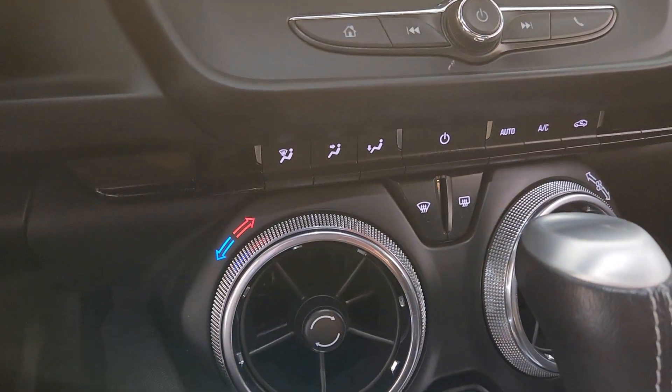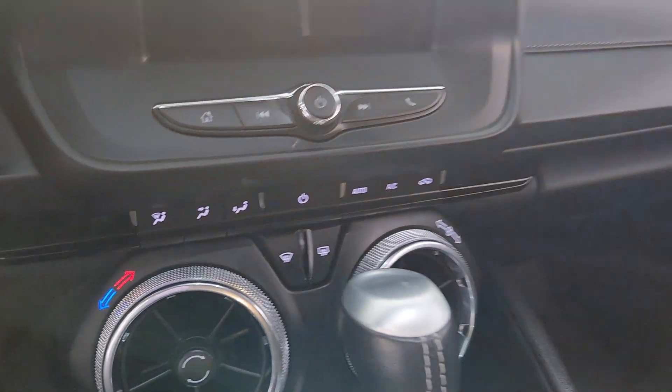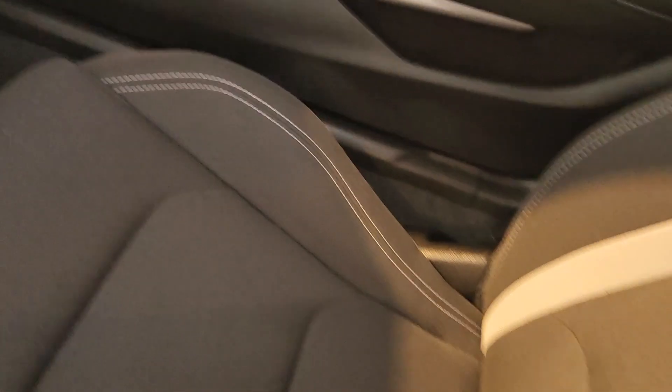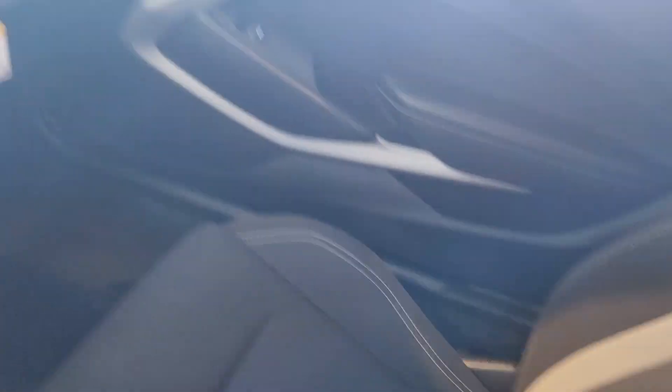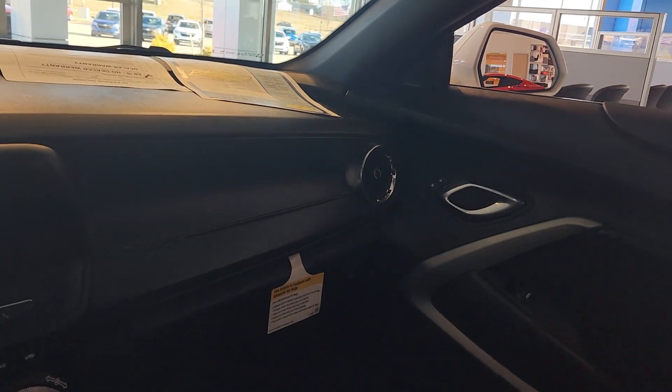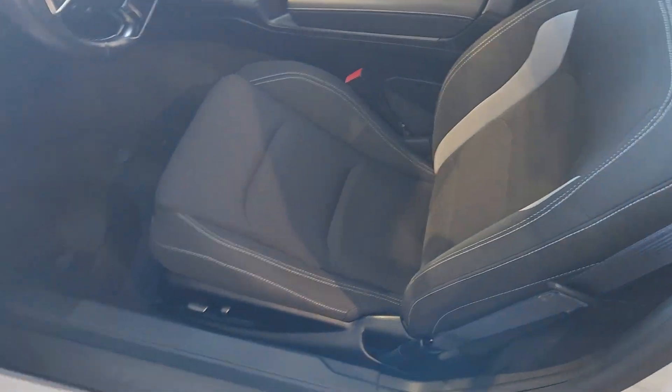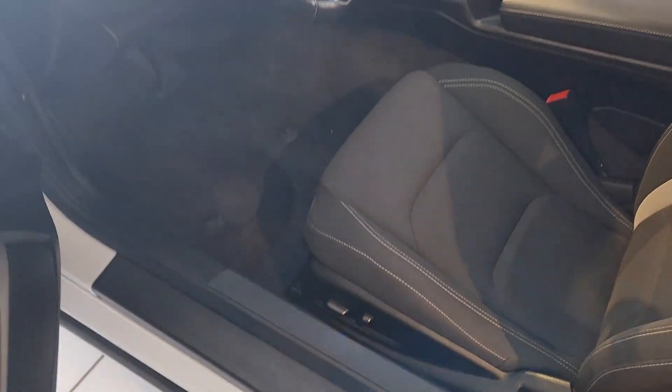You got your heated front seats, and most importantly, both seats are power. I'll have a link below with more information. If you have any questions, please feel free to give us a call at 513-932-0303. Thank you and have a great day.